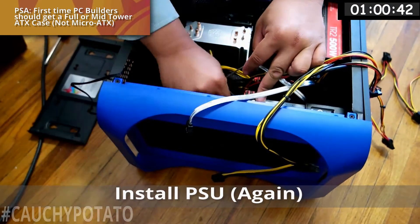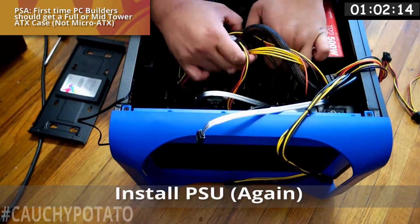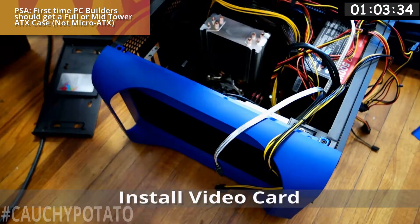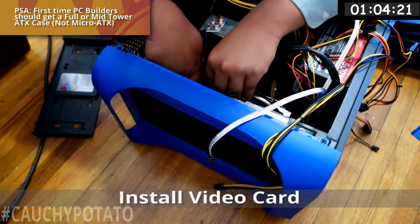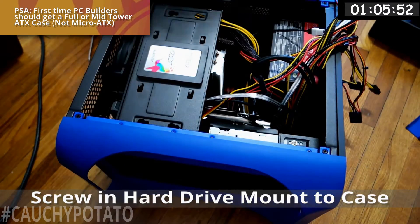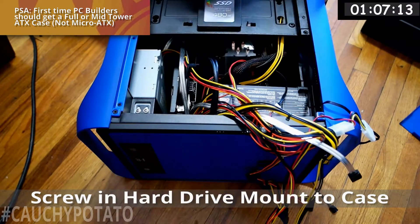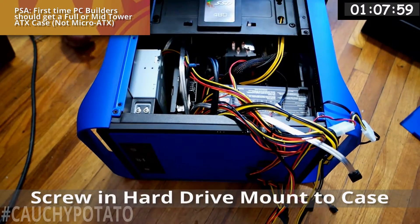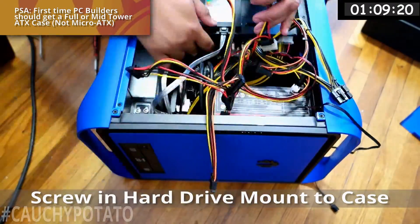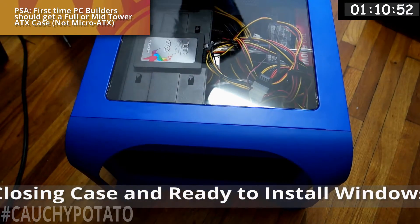Plug in the power supply connectors to the motherboard and drives. Keep in mind that for some motherboards you need to connect both a 24-pin and 6-pin connector to provide adequate power. Now to install the video card. Micro ATX cases like this one usually only allow one video card, so if you plan to SLI or Crossfire someday it's better to get a full or mid tower. Now that everything is inside the case and connectors are properly connected, I can screw in the hard drive mount and plug in the SATA and power cables. Get cable ties to avoid cluttering the case with unused connectors.